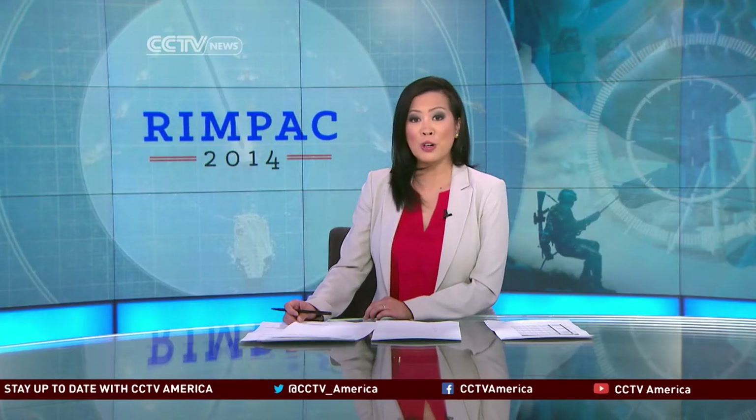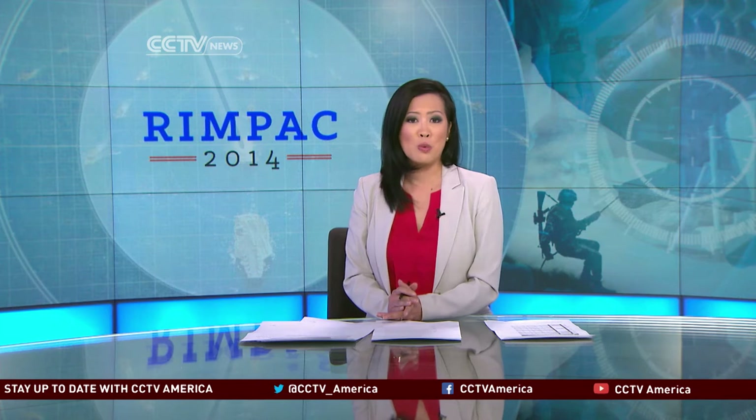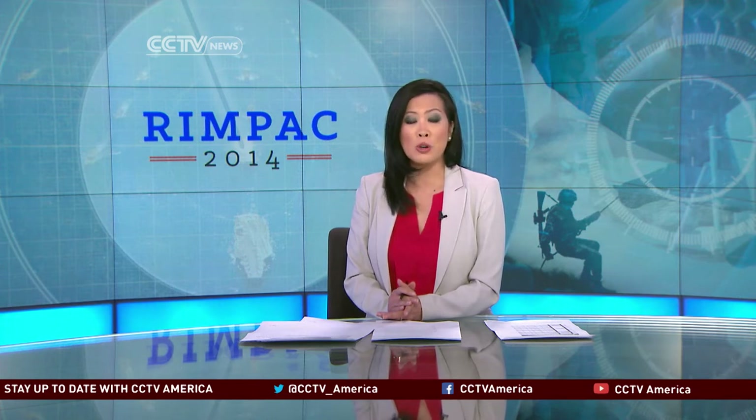It is the largest multinational warfare exercise in the world. The U.S. is hosting the Rim of the Pacific Exercise, or RIMPAC, in Pearl Harbor, Hawaii. The U.S. Navy is using one of its newest ships during the drills, what's called a Littoral Combat Ship. CCTV's Nathan King got a glimpse on board and reveals its capabilities.